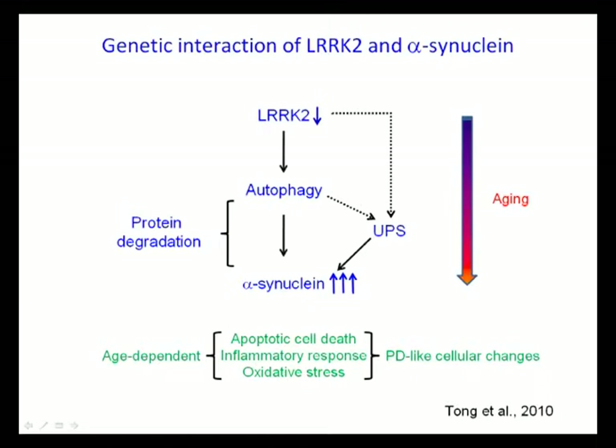We also looked at lysosomal markers such as LAMP1 and lysosomal protease activities. Throughout different ages from 1 month to 20 months, all lysosomal activities are increased. Oxidative damage and inflammatory markers tend to follow the pattern of autophagy activity, initially increased and then reduced later in life at 20 months of age.